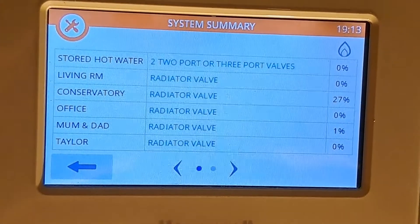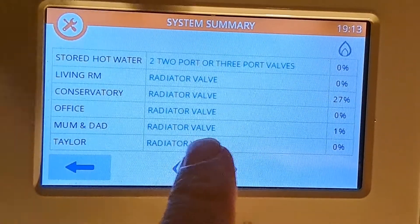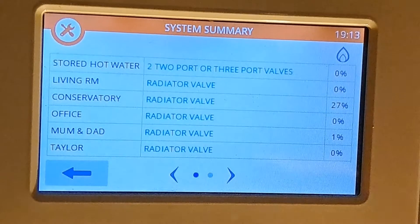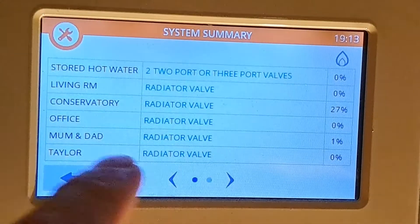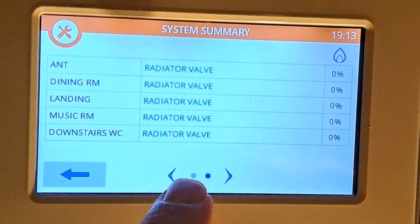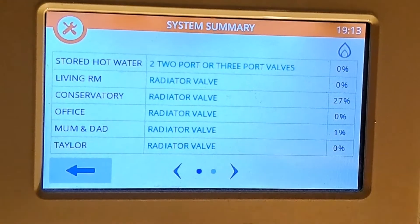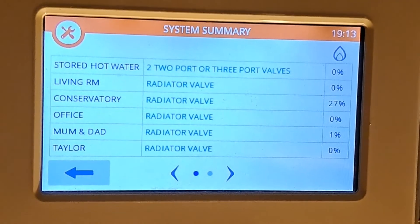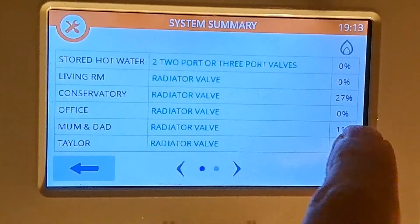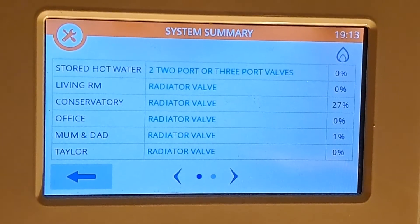So look at this. I've got the demand screen showing here, and you can see this zone — Mum and Dad — showing a demand of 1%. Now I know the Conservatory is at 27%, but let's say the Conservatory was at zero. That 1% demand would fire the boiler every now and then, and it would be the only zone showing 1%. I reckon you can get it down to zero, but let's go up to the bedroom and check the radiator valve to see how much it has to be open to trigger 1% demand.